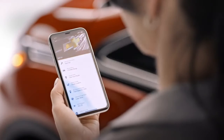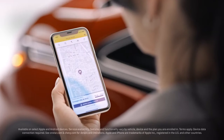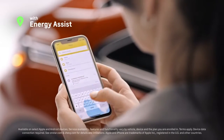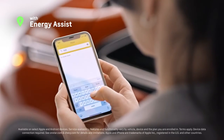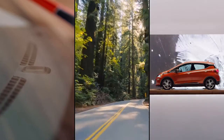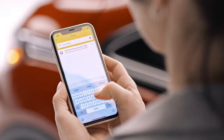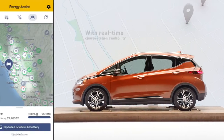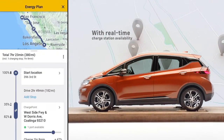The MyChevrolet mobile app helps you make the most out of owning your Bolt EV. Optimize any drive with energy assist. This feature uses key vehicle information like current state of charge, driving conditions, and real-time weather to help you plan your route more efficiently. If you need to charge on the go, the app can help you plan where to stop along your route and pinpoint charging stations near your destination.